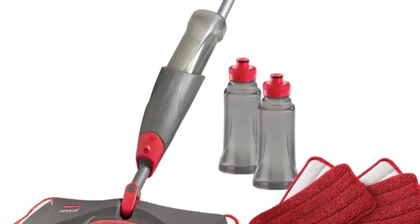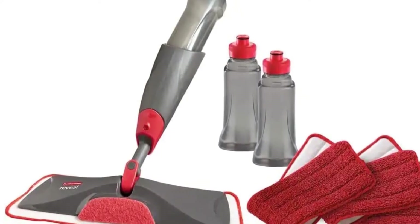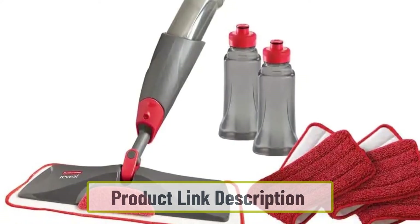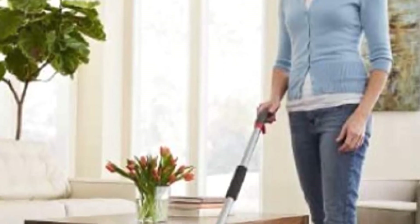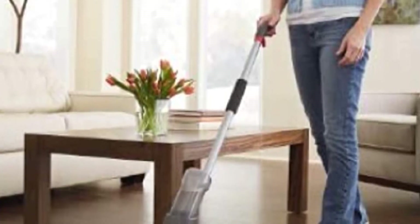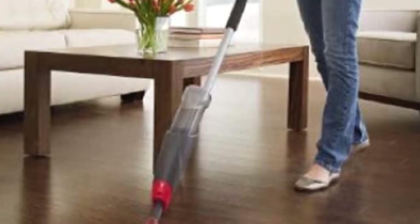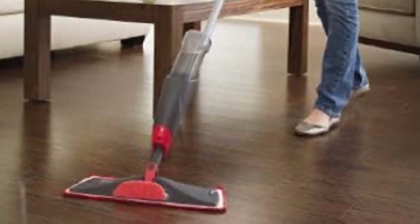The Rubbermaid mop handle is tough and has a perfect height. It can handle difficult messes in hard-to-reach places. The trigger mechanism is somewhat stronger than other flat mops. The tank is a bit more difficult to open, but the water and cleaner are safely stored without any leakage. Storage is convenient thanks to a hook at the end of the handle.